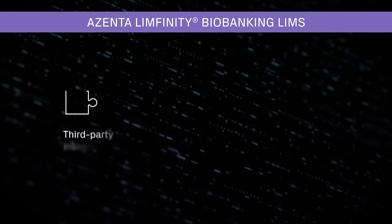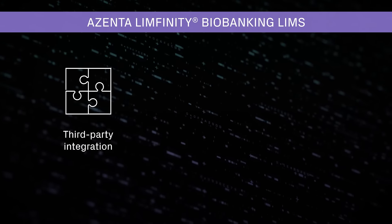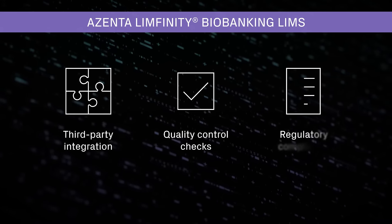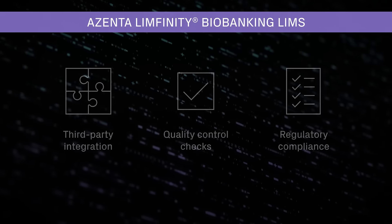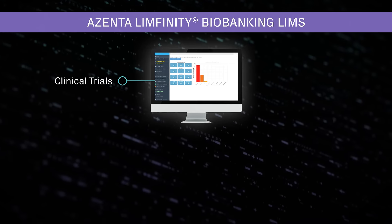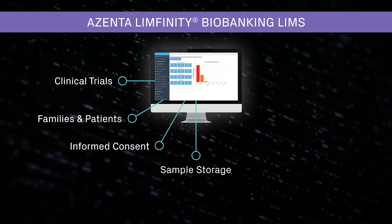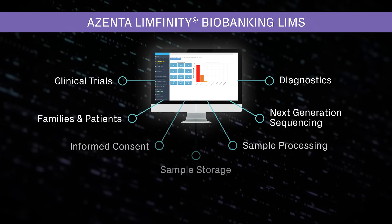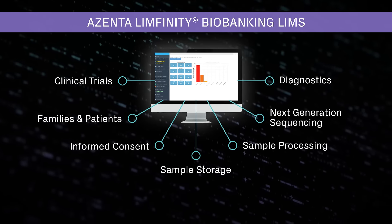It integrates with third-party systems and instruments, performs quality control checks, and supports regulatory compliance. Configurable to meet unique workflows, our informatics solutions have many research and clinical applications, helping accelerate discovery, development, and delivery.